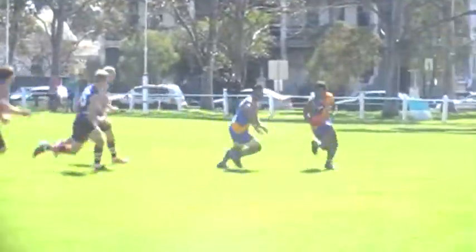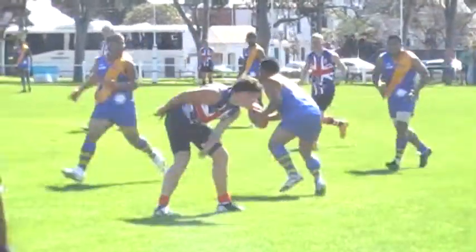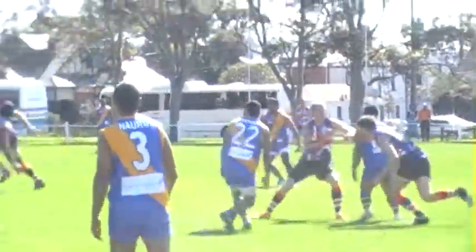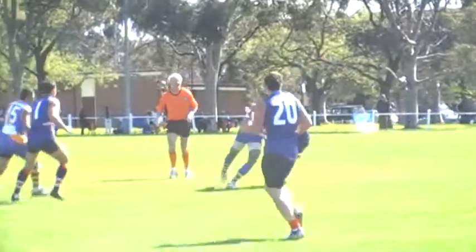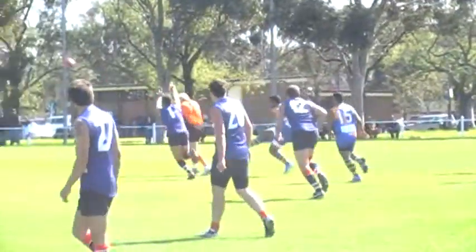Meanwhile, back at the ramp, Nauru with control of the ball, running the arc onto the boundary. The number 12 there for Nauru is Otto Adam. The ball looking for a man to go in the central corridor. That's the number 10 there — it's Shuro Mi Ryo.